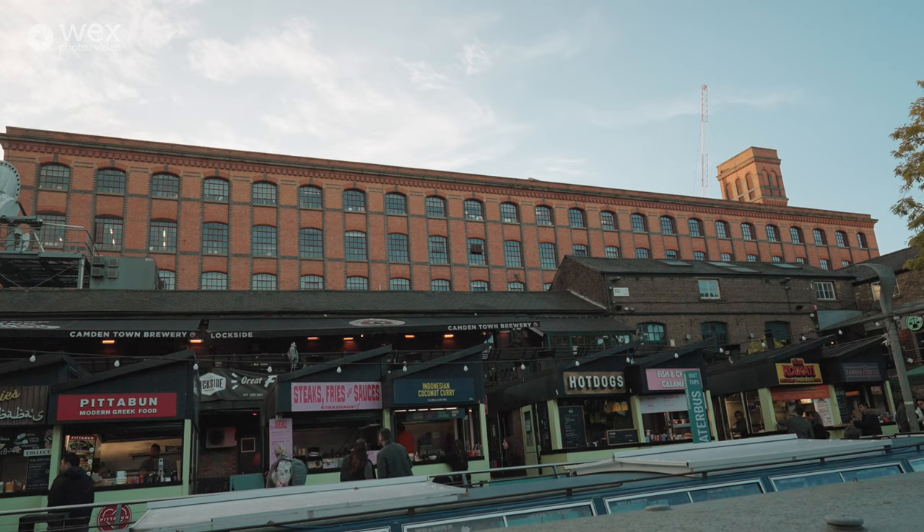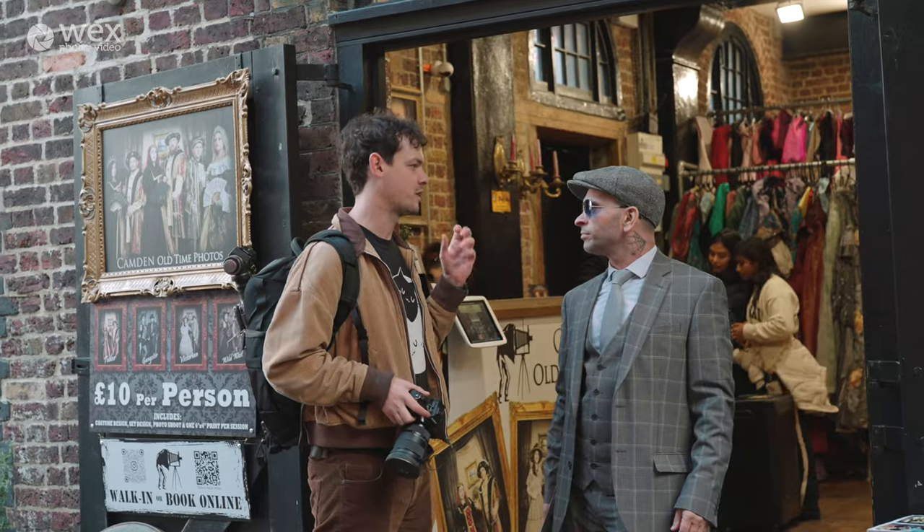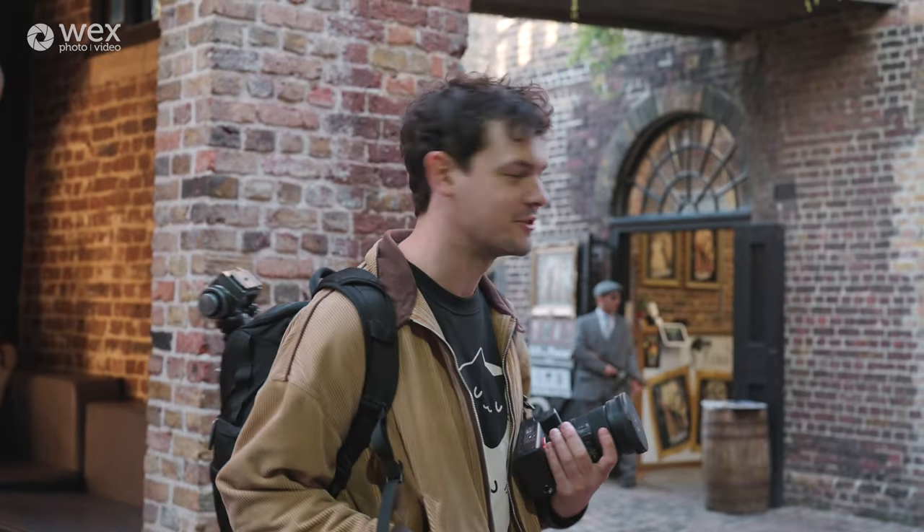I'm wandering around the market looking for a really good location — a cool business or shop that intrigues me, has some kind of charm, that will be fun to shoot. There's a really cool business called Camden Old Time Photos with a guy dressed up as an old-school gangster. That'd be really fun. I'm going to go up to the business now, ask them, explain what we're doing, that it'll be fun and free, and that we can give them video afterwards. Hopefully that'll let me film them.